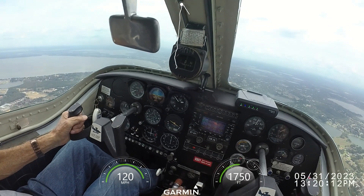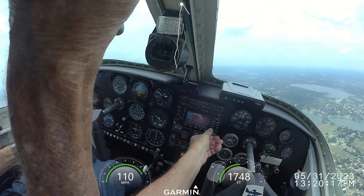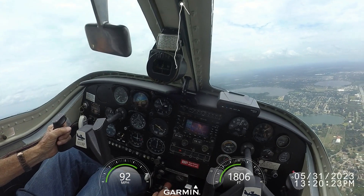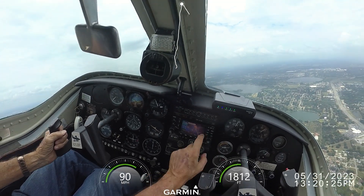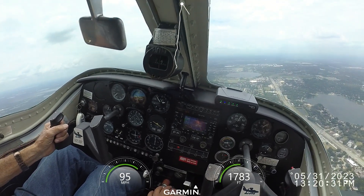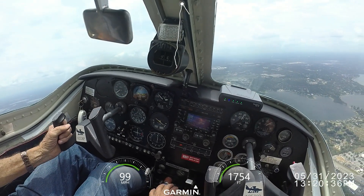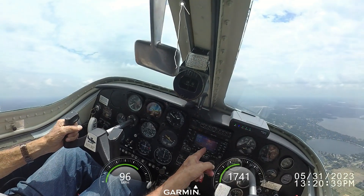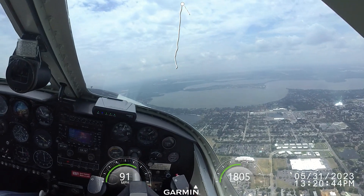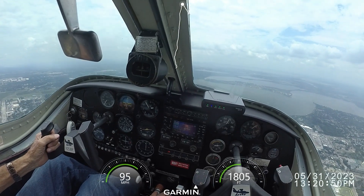Copy traffic, Cherokee 5315. Copy traffic, Warrior 9-8-2-9 Juliet, taking runway 1-5 to the south, departing to the west. Copy traffic. Cherokee 5315, turning downwind for runway 1-5.